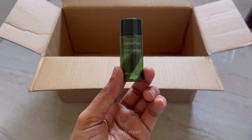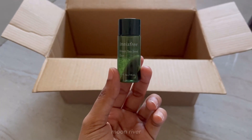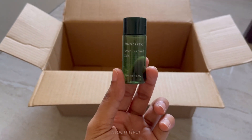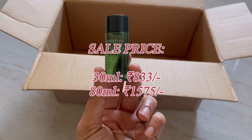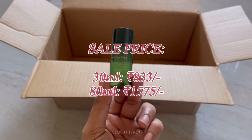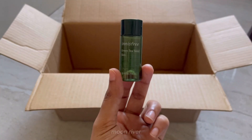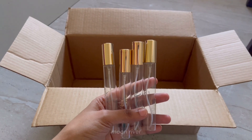Next is the Innisfree Green Tea Seed serum — it was my first purchase from Innisfree and I fell in love. It calms your skin down, hydrates it, and makes it soft and supple. I was waiting for this sale particularly to buy the bigger bottle. The product comes in two sizes: 30 ml for 833 rupees and 80 ml for 1,575 rupees. It might sound like a lot, but it's such a huge bottle it will last you throughout the winter season.